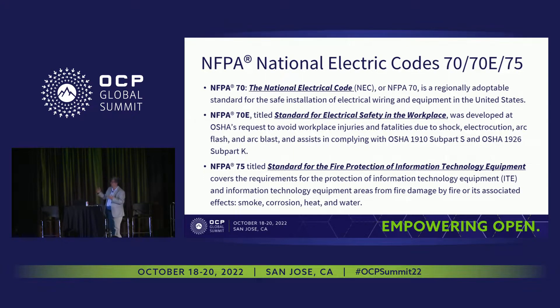Today we'll talk about three national electric codes. National Electric Code 70, which is the main standard, regionally adopted for the safe installation of electrical wiring and equipment in the United States. NFPA 70E, titled Standard for Electrical Safety in the Workplace — you'll see why we're discussing that later in the presentation. And NFPA 75, Standard for the Fire Protection of ITE Equipment.